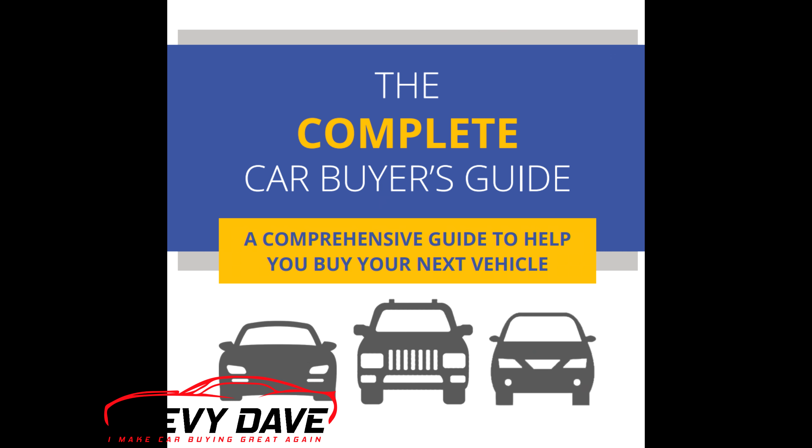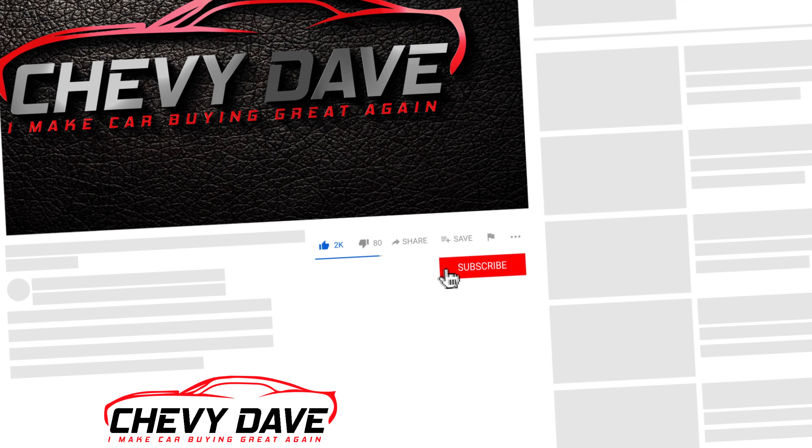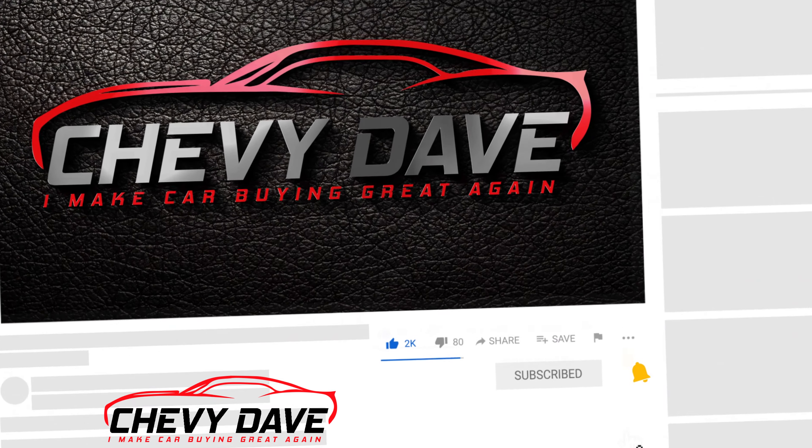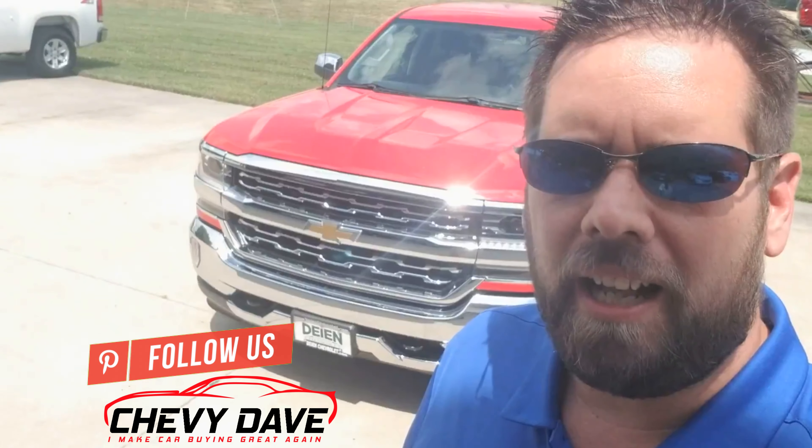Also, if this is your first time checking out my channel, make sure you hit that like button and also hit that subscribe button and turn on that bell notification so you don't miss out on any future videos. Stay tuned — I'm going to give away this $25 gas card at some point in this video. I'll let you know how you can get entered into a contest to win that as well. So let's take a look at this 2017 Chevy Silverado LTZ model.